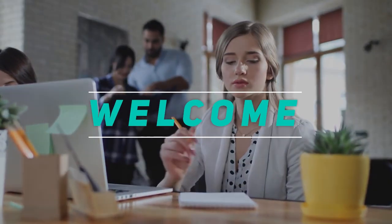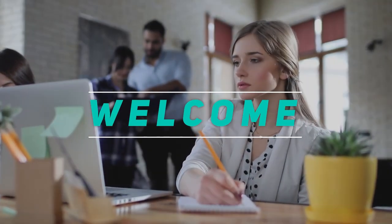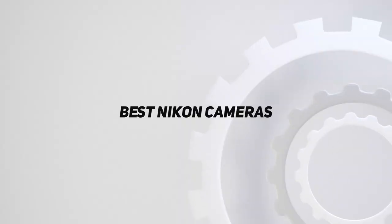Hey, welcome back to my channel. In this video, I'm gonna talk about the top 5 best Nikon cameras.